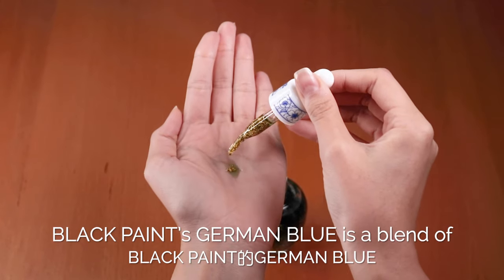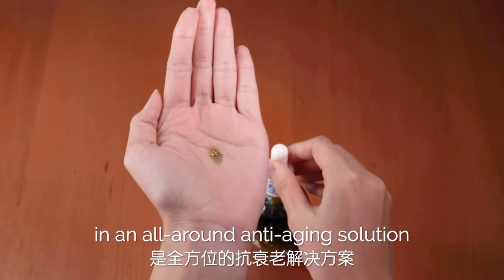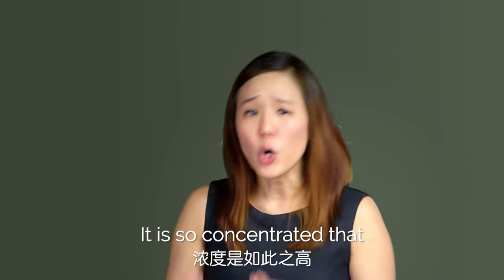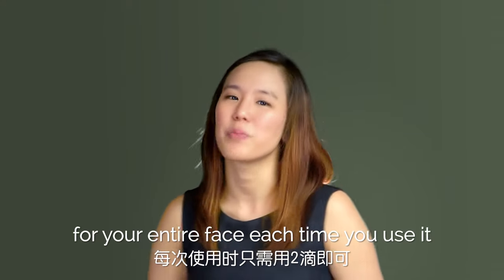Black Paint's German Blue is a blend of 17 of the most powerful plant oils in an all-around anti-aging solution. We use only the highest quality of each selected oil. It is so concentrated that all you need is two drops for your entire face each time you use it.